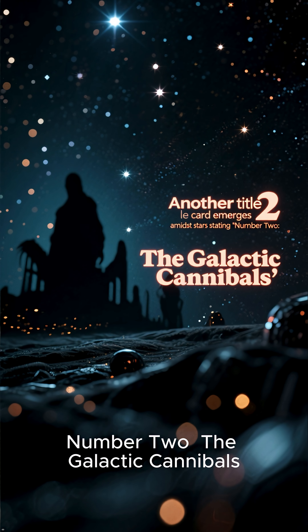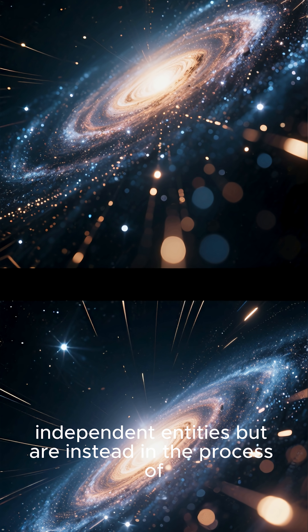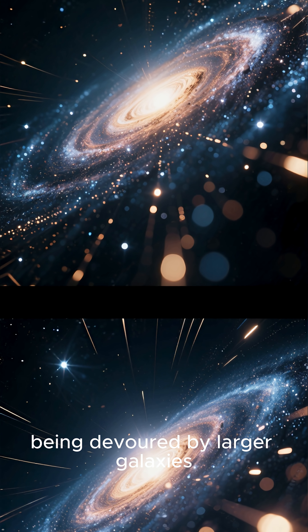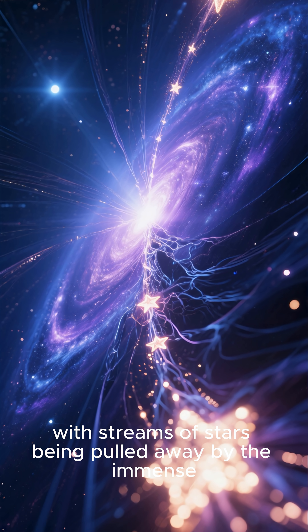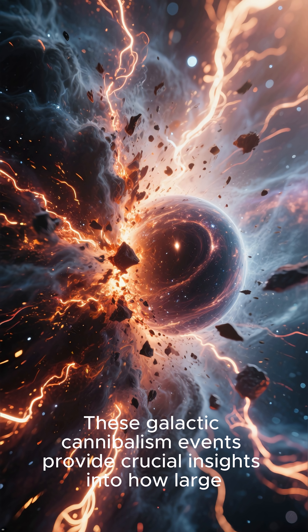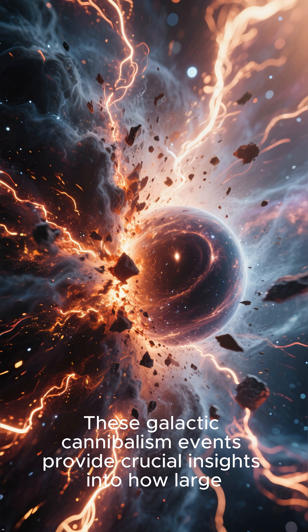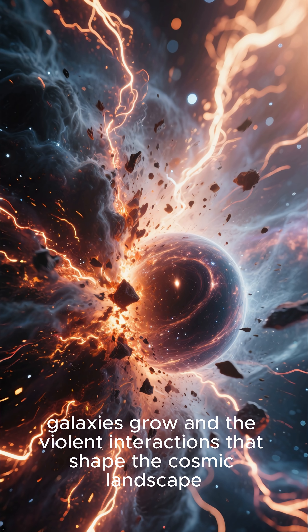Number 2: The Galactic Cannibals. Some dwarf galaxies are not long-lived independent entities, but are instead in the process of being devoured by larger galaxies. These dwarf galaxies often show signs of tidal disruption, with streams of stars being pulled away by the immense gravity of their larger companions. These galactic cannibalism events provide crucial insights into how large galaxies grow and the violent interactions that shape the cosmic landscape.